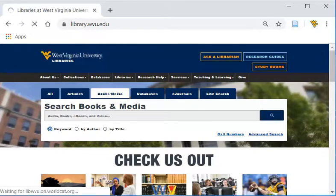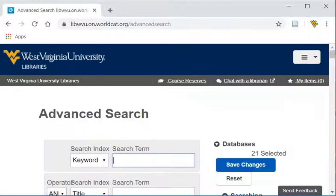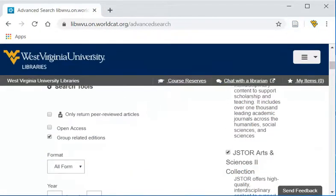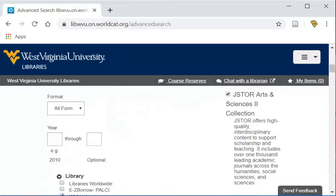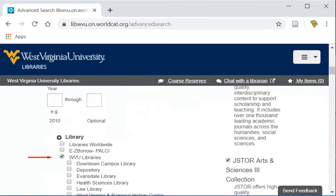The Advanced Search screen makes it easy to limit your search to the particular format you want, such as book, music for musical recording, music score, or DVD. Since you're looking for materials available here at WVU Libraries, be sure the search is set to WVU Libraries and not Libraries Worldwide.